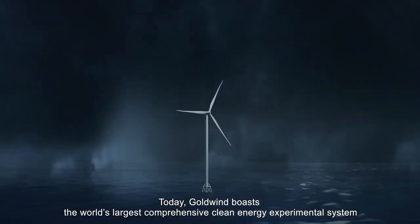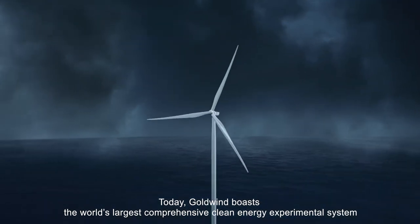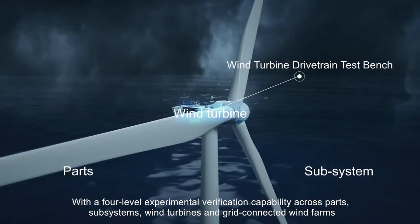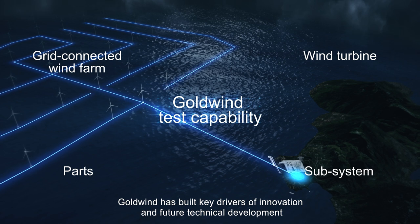Today, Goldwind boasts the world's largest comprehensive clean energy experimental system with a four-level experimental verification capability across parts, subsystems, wind turbines, and grid-connected wind farms. Goldwind has built key drivers of innovation and future technical development.